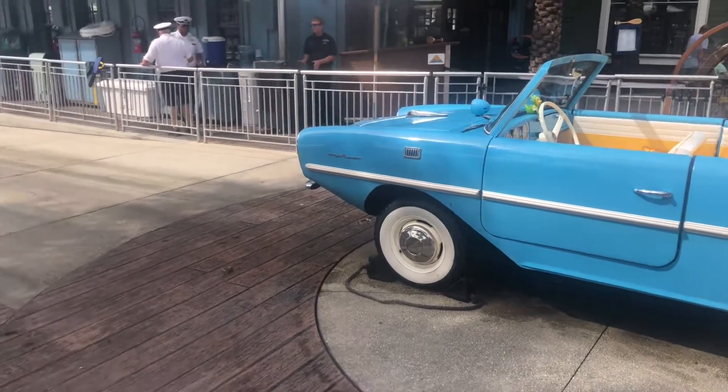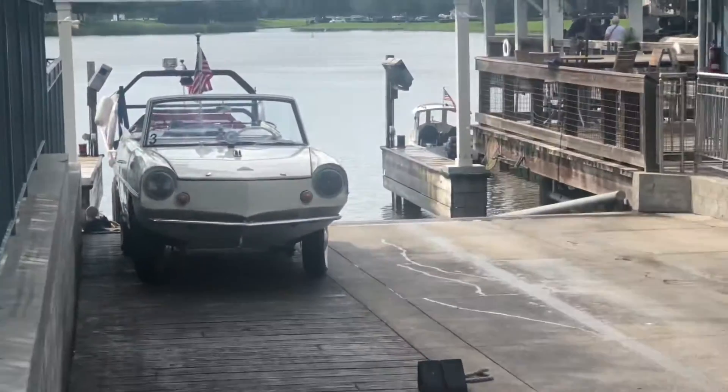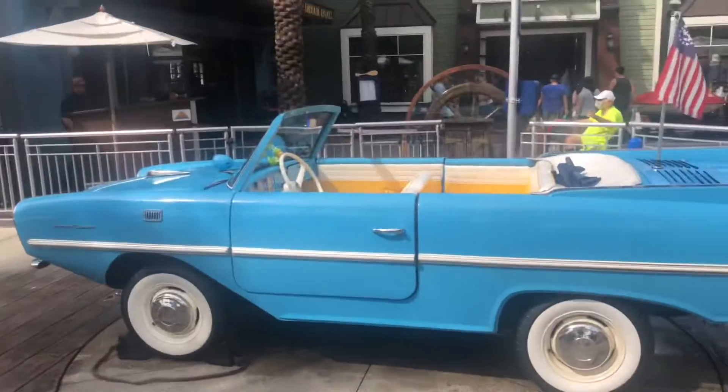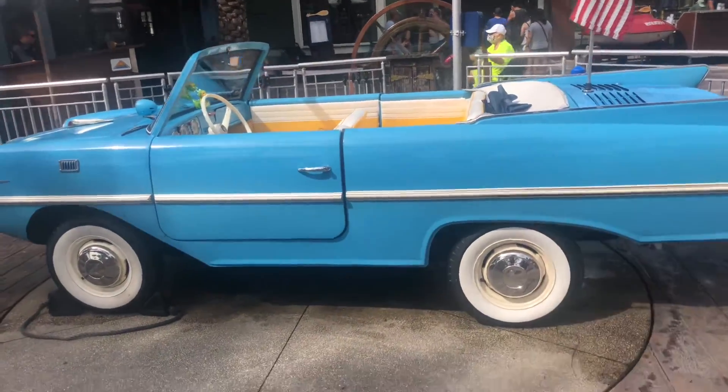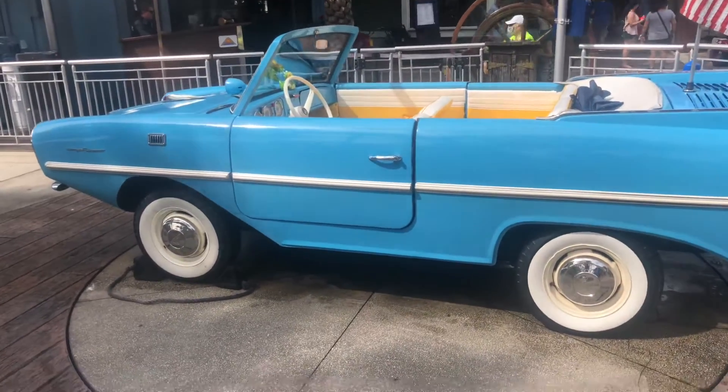This is a car that, if you put it, goes into the water right over there, and when you're in the water it becomes a boat. So it's basically a boat car, which is a very cool thing.